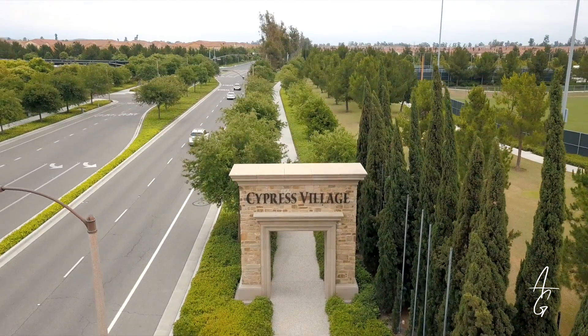Thank you for joining me on my home tour of 72J Flower. I'm Adriana Gee of Adriana Gee Homes, and I hope to see you here soon.